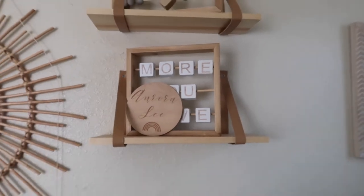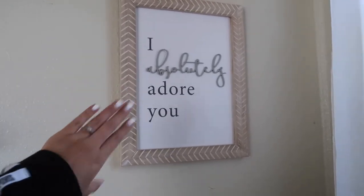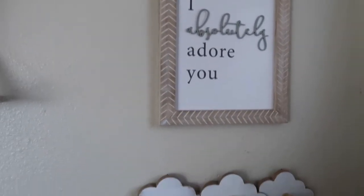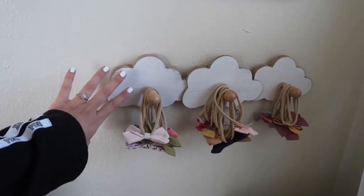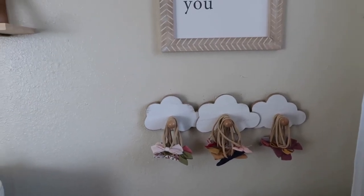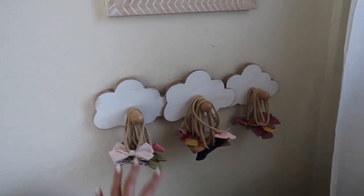This piece was also gifted to us — I believe they got it from Hobby Lobby. Moving down, I put her bows here; this was also gifted and from Hobby Lobby as well. I thought her bows would work out perfectly right here — you can use it for whatever you want, but I thought bows looked cute there.